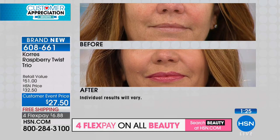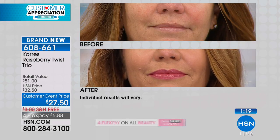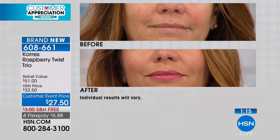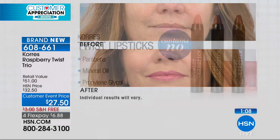What I love too is it never, ever — even being on TV — gets on your teeth, which I love. And it doesn't migrate to the lines. Look at her after: her lips look fuller, juicy, hydrated. Remember, you are getting all three — you don't have to choose.